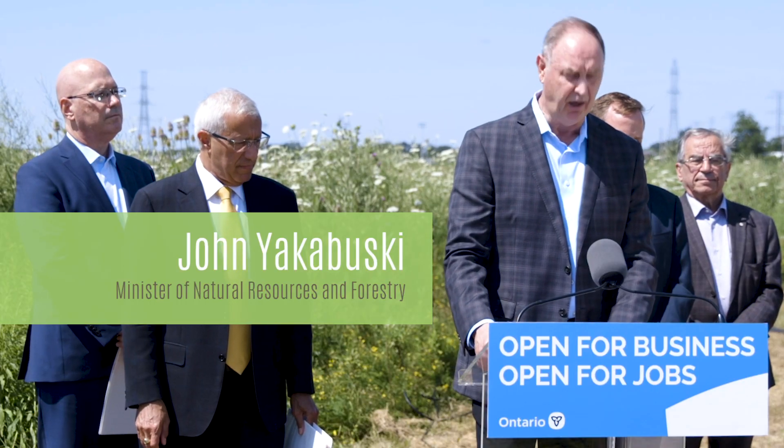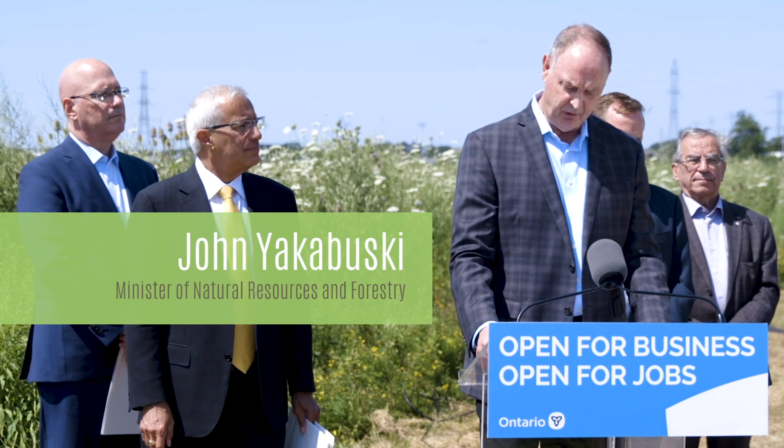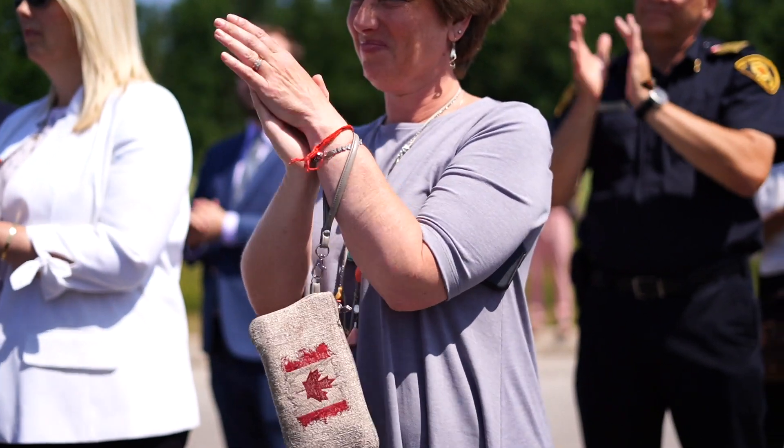I am pleased to announce that our government is investing just under five million dollars to establish Ontario's first cross-laminated timber plant right here in St. Thomas. Element 5's new facility will showcase the kind of innovation we want to see more of.